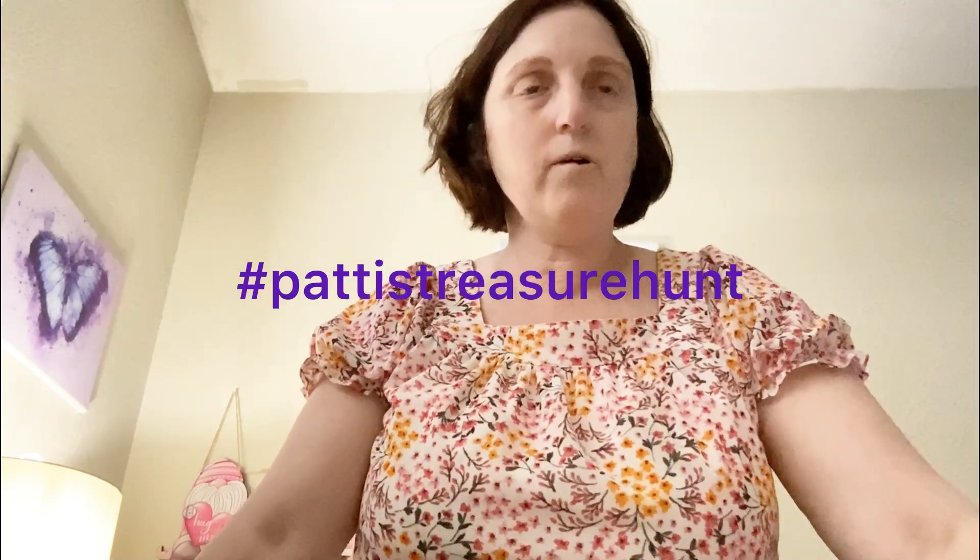Hello everyone! This is hashtag Patty's Treasure Hunt, and for the month of May there were five prompts: a bird, footwear, a hat, something that lives in the ocean, and a mandala page.